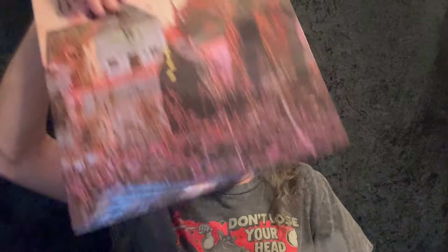Let me go ahead and pull this out here and take a look at it. Very, very high gloss cover. This is a gatefold — we'll open up the inside here. Inside it's more of a matte finish.